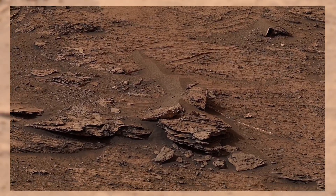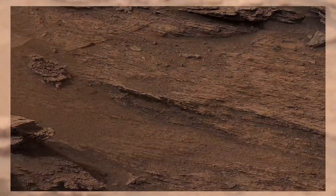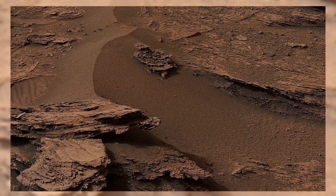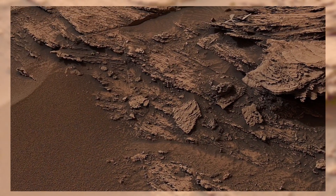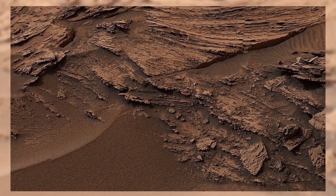The layered hills you see in the distance are part of Mount Sharp, a massive mountain that rises five kilometers high from the center of Gale Crater. Each layer of rock here is like a page from Mars' history book. By studying them, scientists are uncovering clues about ancient rivers, lakes, and possibly even conditions that could have supported life billions of years ago.